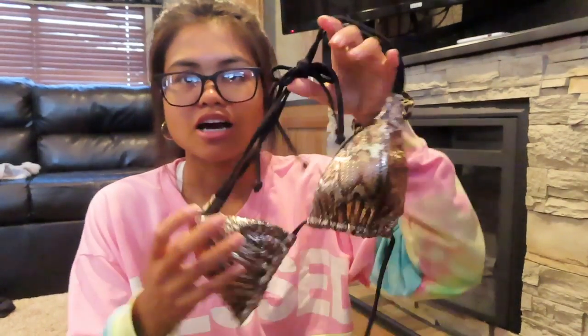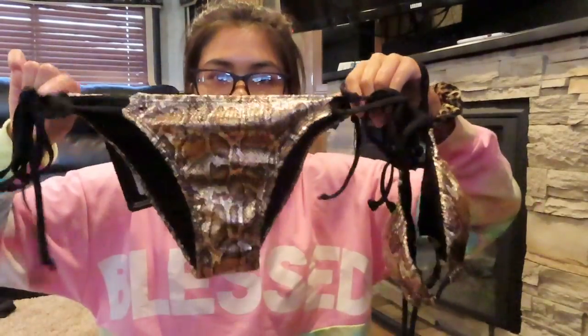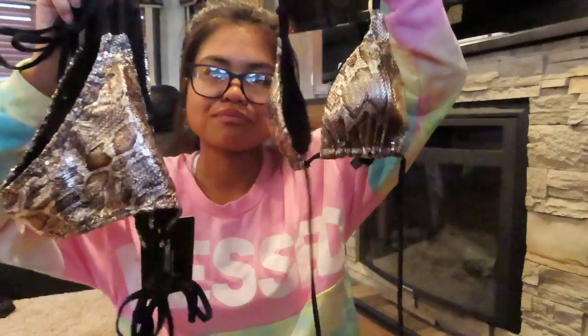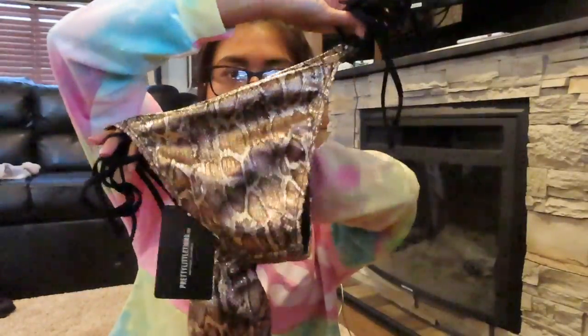The next bathing suit I picked out is this really cute snakeskin metallic bathing suit. It is so extra. This is what the top looks like and this is the bottom — not too too cheeky, just the right amount of cheeky. I haven't worn this yet so I don't really know how well it does in water, but this swimsuit will look bomb in an Instagram photo or something like that.